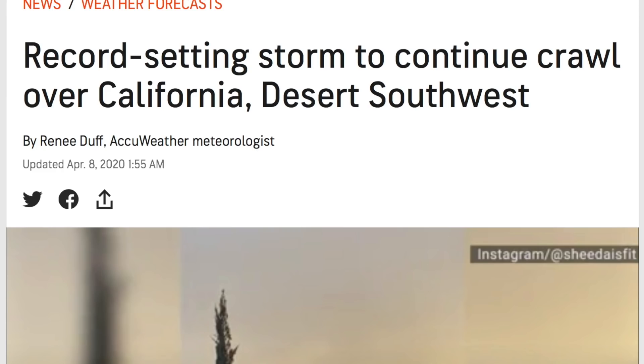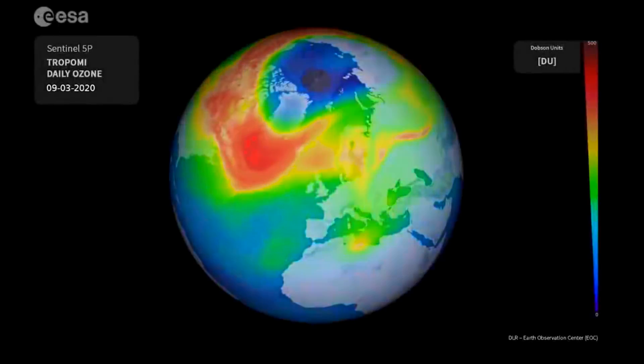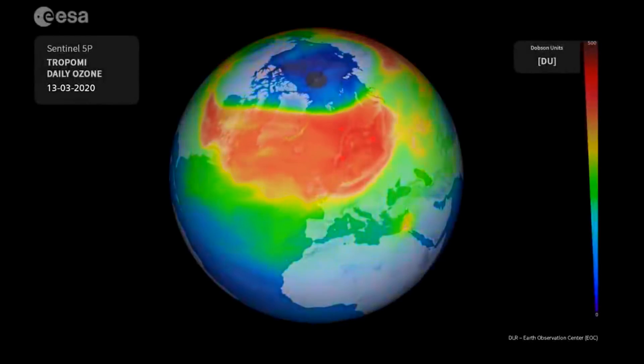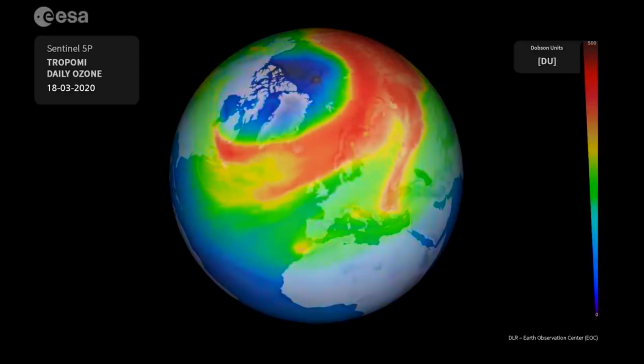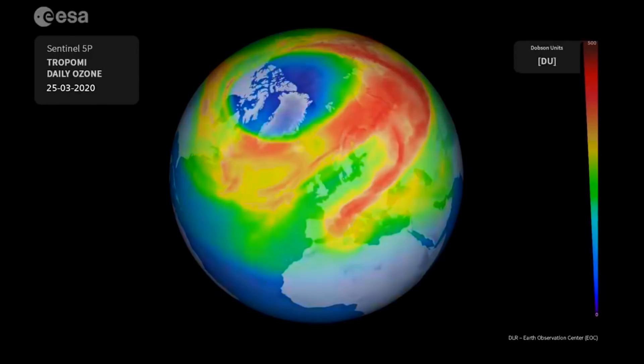Precipitation is spreading inland to the desert as well. Let's get some aesthetic pieces here before hitting the core science of the day. The ozone hole animation as detected by the ESA — it should be closing up quickly as the north pole turns more into the sun for spring and summer.